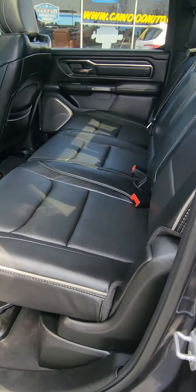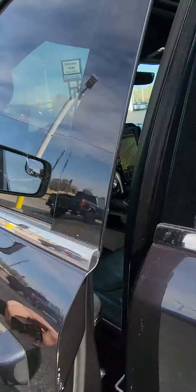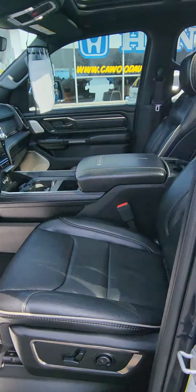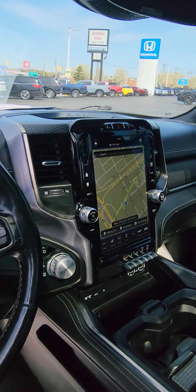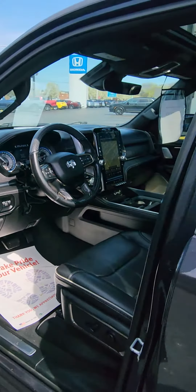Let's take a look in the back seat here. Leather interior, very clean, plenty of power ports. You have your memory seats, your panoramic moonroof, large display, very nice. Heated seats, cooled seats, loaded up.